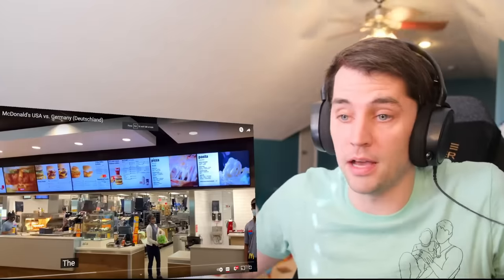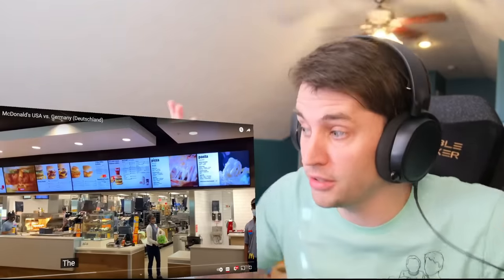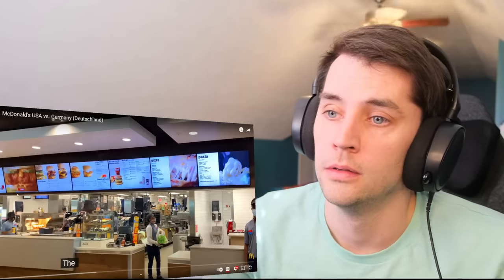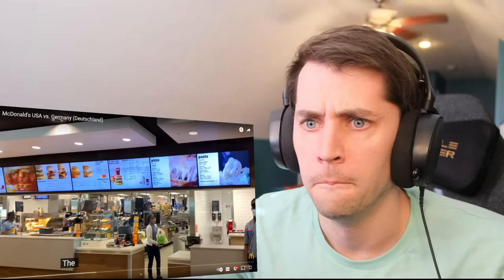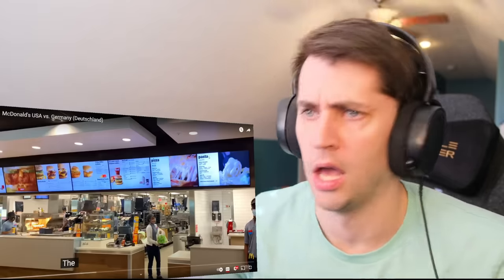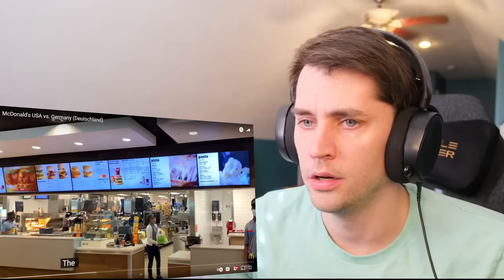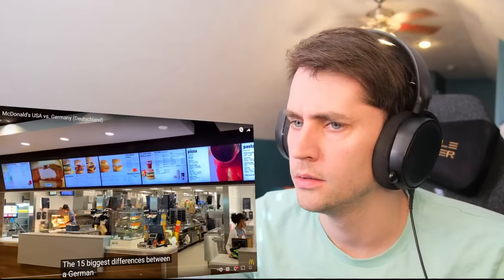I love McDonald's. I'm not going to lie — I know that's stereotypical for an American, but I do. And I'm super interested to see the differences. Right off the bat — pizza and pasta? No way. We don't have either of those.